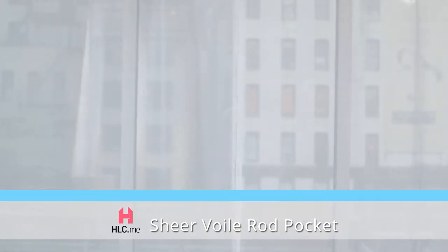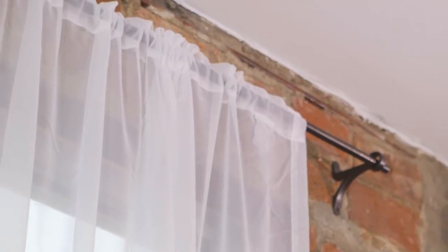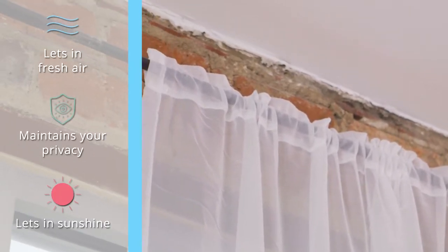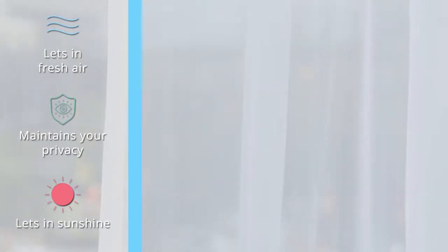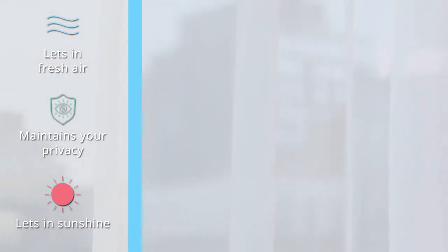HLC.me's beautiful sheer voil curtain panels give your room a romantic and airy look. Made of durable polyester voil, your curtain panels are transparent enough to let light and fresh air through, but thick enough to provide privacy in your home.